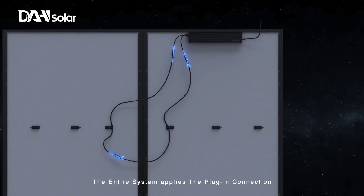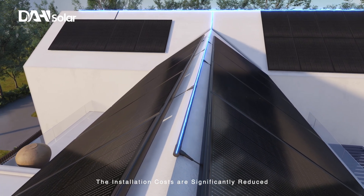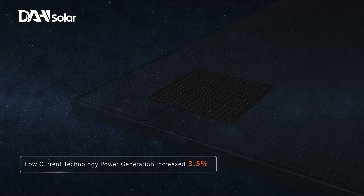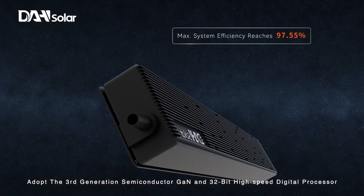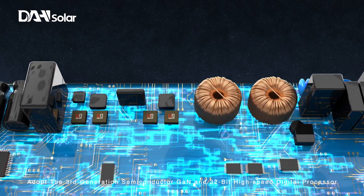The entire system applies plug-in connection, significantly reducing installation costs. Low current technology increases power generation by 3.5%. Adopts third-generation semiconductor gallium nitride and a 32-bit high-speed digital processor.